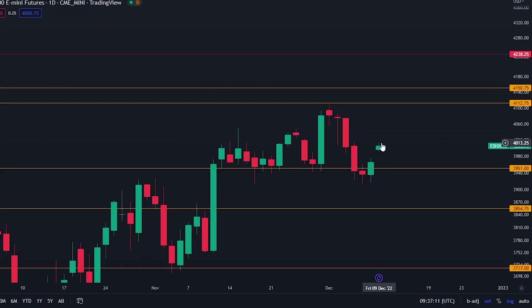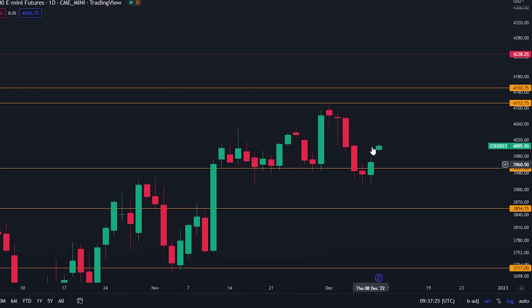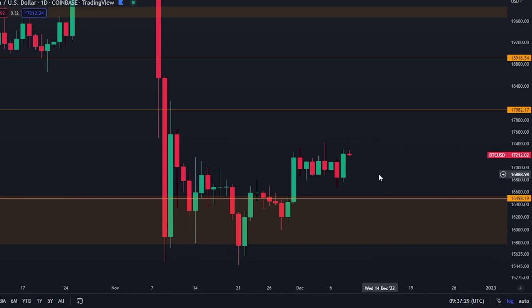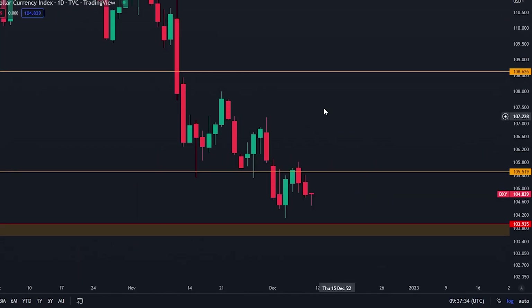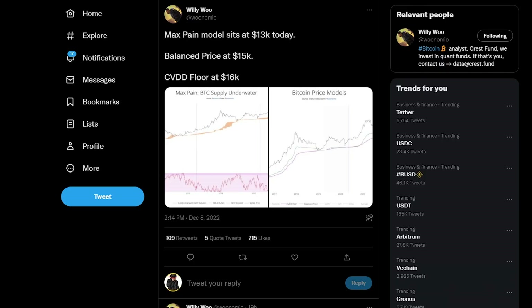With that inverse correlation, the traditional markets started to go up as well. You can just see how when traditional markets go down, the DXY usually goes up, and when the DXY goes down, the traditional markets go up. Bitcoin also tends to follow the traditional markets, so this is why it's important to keep track of all of these charts because they all play into what's happening in crypto.